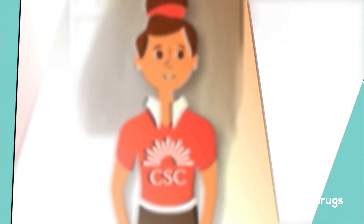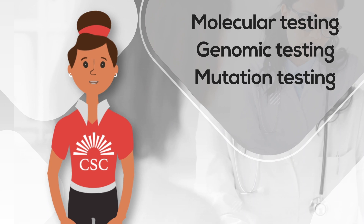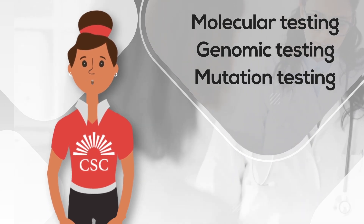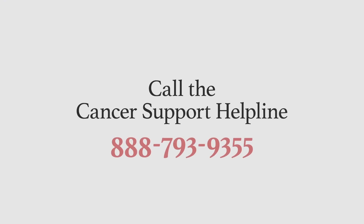Biomarker testing is also called molecular testing, genomic testing, or mutation testing. Ask your doctor about comprehensive biomarker testing today. For more information and for personalized support, call the Cancer Support Helpline at 888-793-9355.